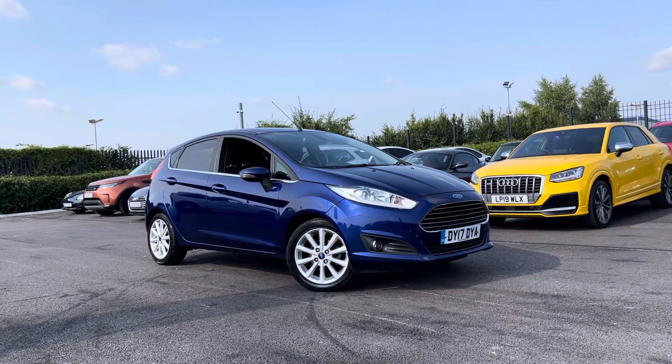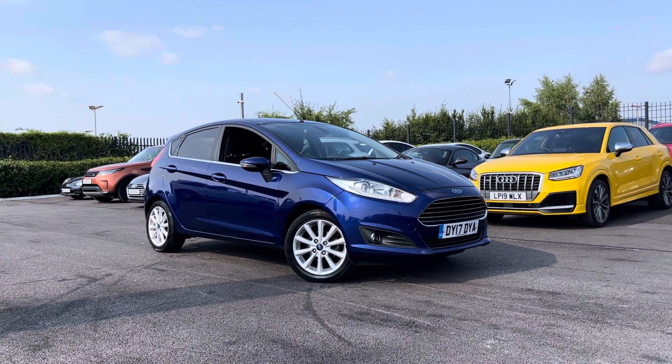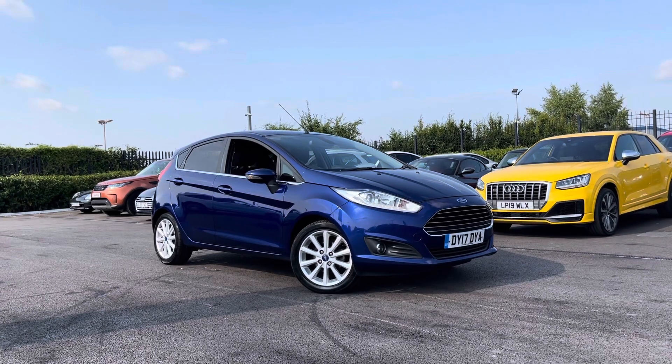This is a Motor Match approved used vehicle, so it does come with a 30 day or a thousand mile warranty. If this car interests you at all throughout the video, please give us a call on 01244 311 404.